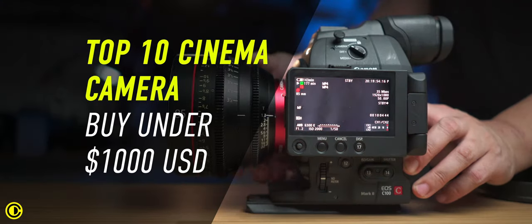Hey filmmaker, Shung Lee here. In this video I want to talk about 10 cinema cameras that you can buy under a thousand US dollars right now. There have been quite a lot of cinema cameras brought out over the years, and right now in 2020 there are so many new cinema cameras — even cameras that can shoot 8K and 12K from Blackmagic — and a lot of older cameras have now become more inexpensive, with prices under a thousand US dollars.